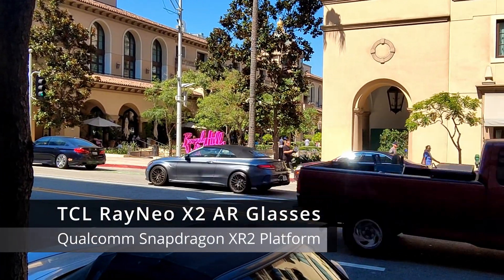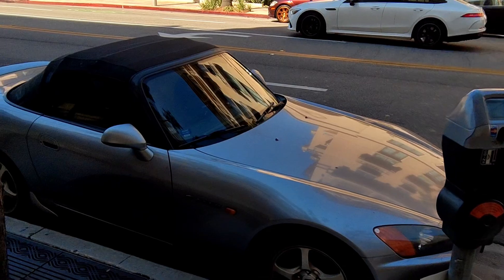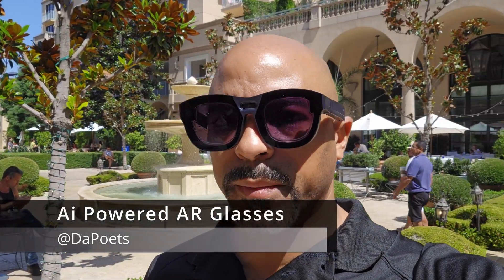All right, let's see how this goes with the TCL Rayneo X2 augmented reality glasses. The Honda S2000 needs a wash — forgive me. Today we're testing the Rayneo X2 augmented reality glasses here in Beverly Hills.